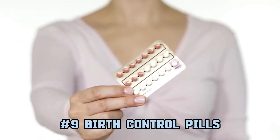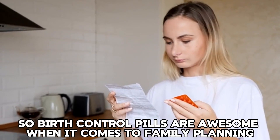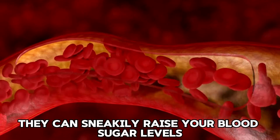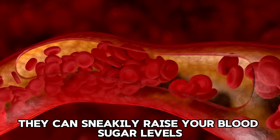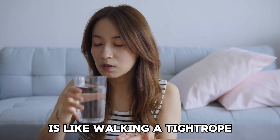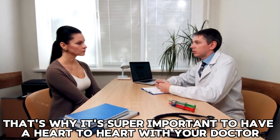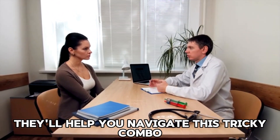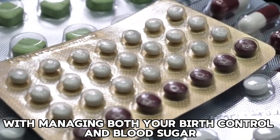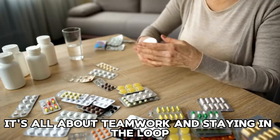9. Birth control pills. Birth control pills are great for family planning, but they can sneakily raise your blood sugar levels. If you're juggling birth control pills and diabetes meds, it's like walking a tightrope. That's why it's super important to have a heart-to-heart with your doctor. They'll help you navigate this tricky combination and make sure you're on the right path with managing both your birth control and blood sugar. It's all about teamwork and staying in the loop.